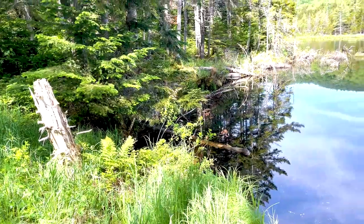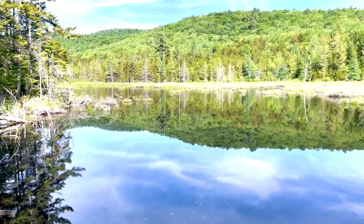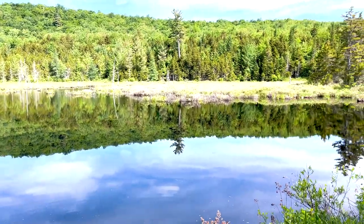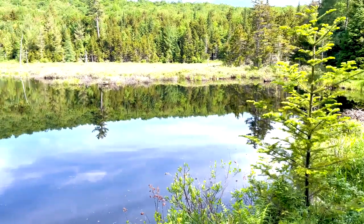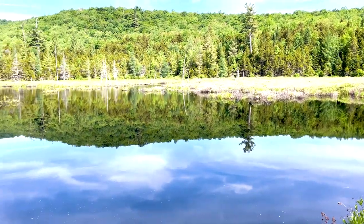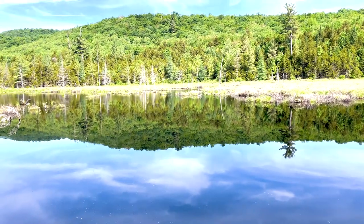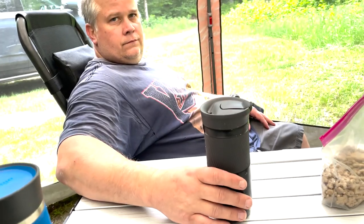Out for another beautiful walk here in Moose River Plains. Got up, had some breakfast, now I'm walking Bear. It's just beautiful here. Nice beautiful reflection. I love it here.